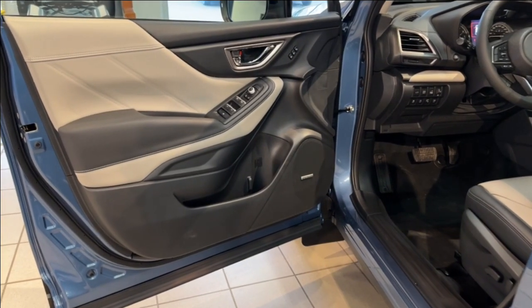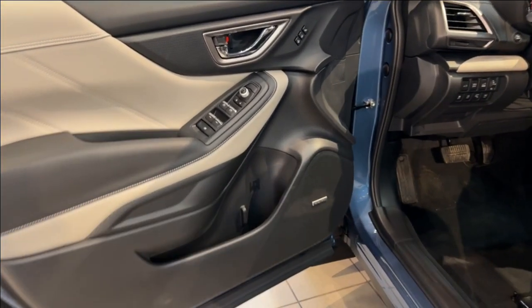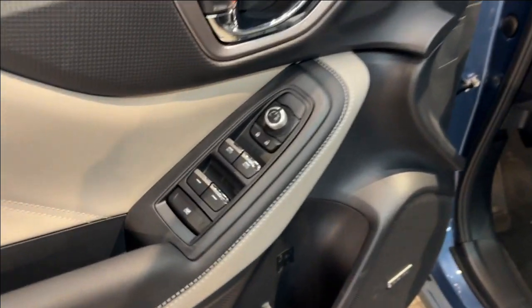The front doors and tailgate have proximity key access, and inside the driver's door panel are the mirror, lock and window controls.